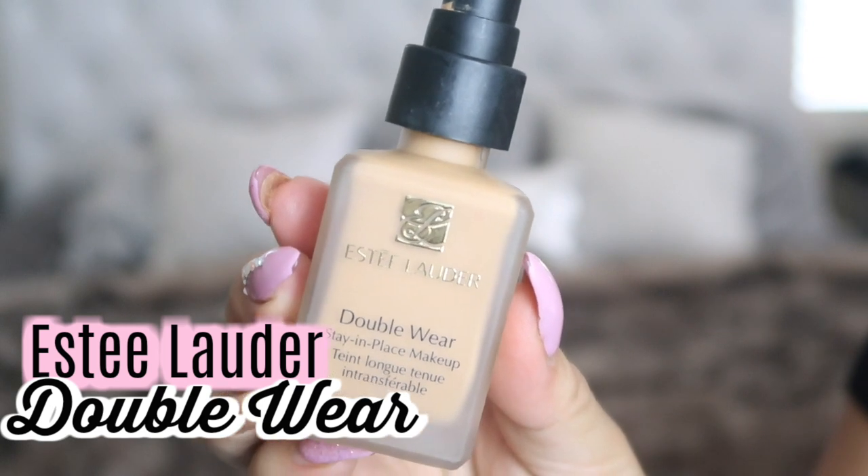My last one is the Estée Lauder Double Wear — these two are for when I want full, full coverage. My shade is Honey Bronze. If I had to choose just one out of all of these, I would choose the Double Wear. I've actually gone through a whole bottle of it, which is saying something given how much makeup I have. It's matte, full coverage, and you can add oil or moisturizer to make it lighter. This is my absolute baby — Double Wear is my number one.